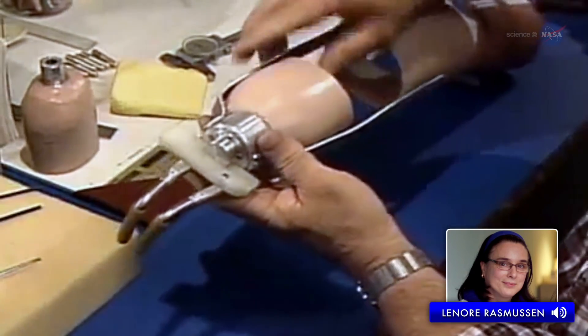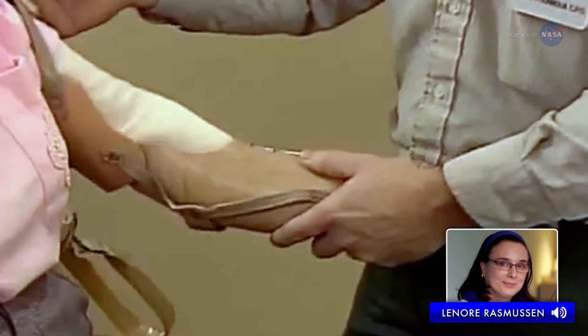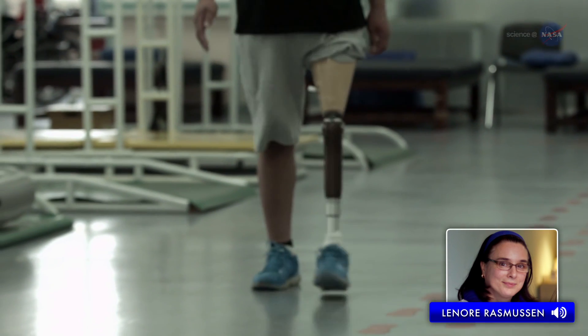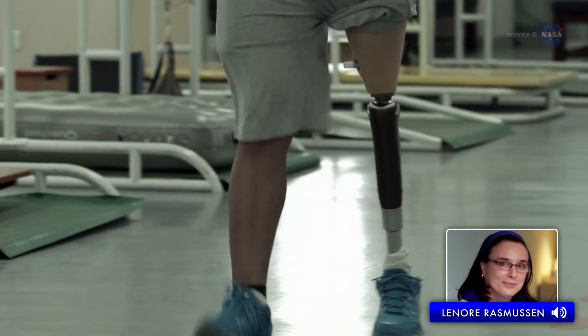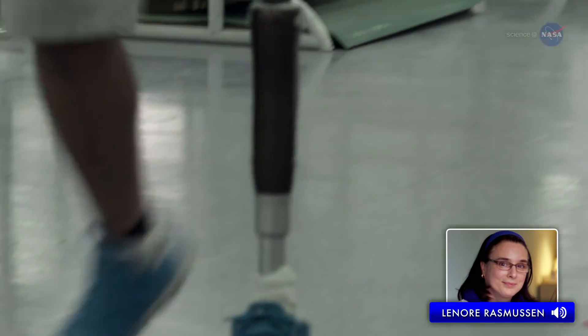I was pretty disappointed with the selection of prosthetic devices that I found. The ones that looked more lifelike moved awkwardly, and those that moved well looked artificial. Even with the robotic arms of today, this is still true. I want the best of both worlds for people who have lost limbs, so I've been working to create a material that both looks natural and moves naturally.